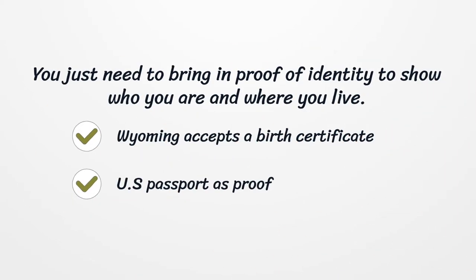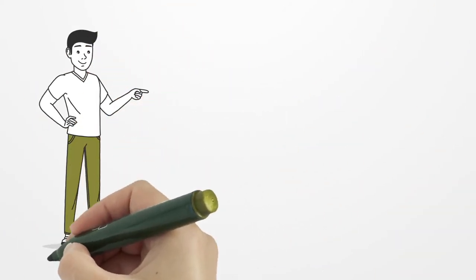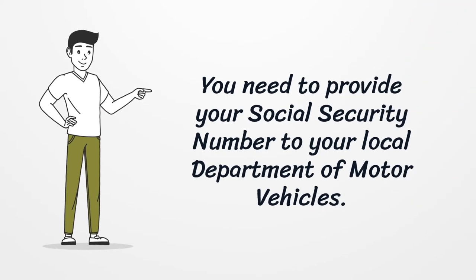You just need to bring in proof of identity to show who you are and where you live. Wyoming accepts a birth certificate or U.S. passport as proof. You also need to provide your social security number to your local Department of Motor Vehicles (DMV).